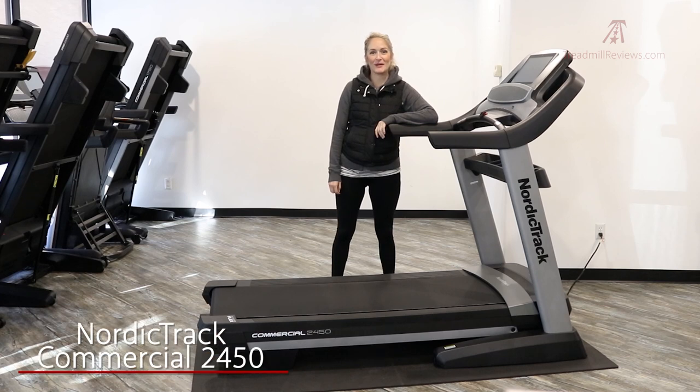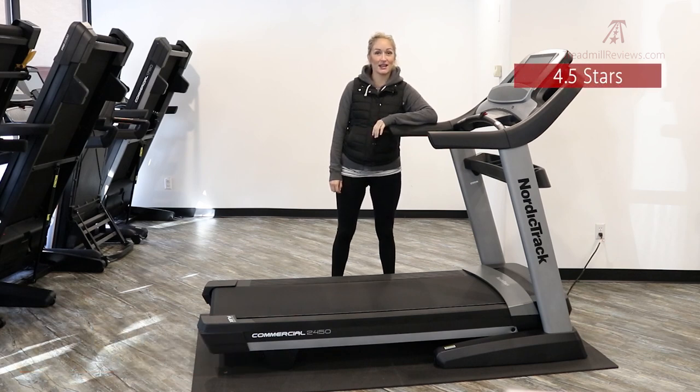Welcome to treadmillreviews.com. Today we're looking at the NordicTrack Commercial 2450. We give this treadmill four and a half stars. It has a nice high-definition display, a large incline and decline range, and a strong durable motor.